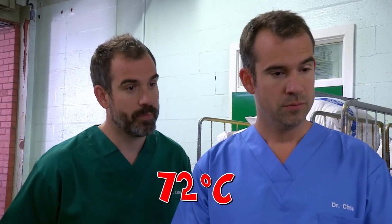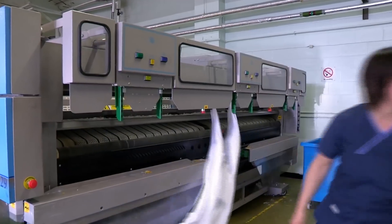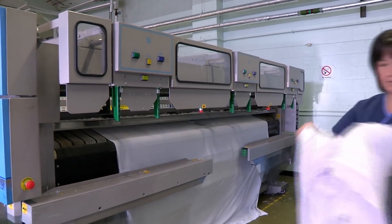All of our washers are set to 72 degrees to make sure everything is thermally disinfected. There's even a machine to dry and fold the sheets — I absolutely have to get one of these at home.